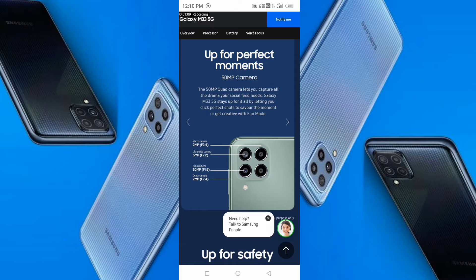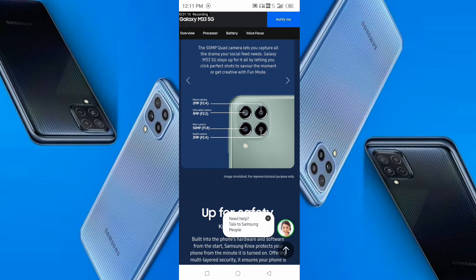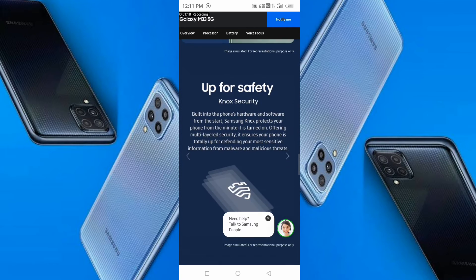The camera setup includes a 2MP macro camera, a 5MP wide camera, a 50MP main camera, and a 2MP depth camera. This is a very good camera configuration.